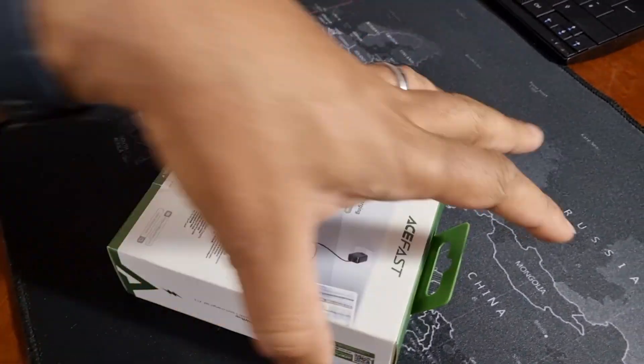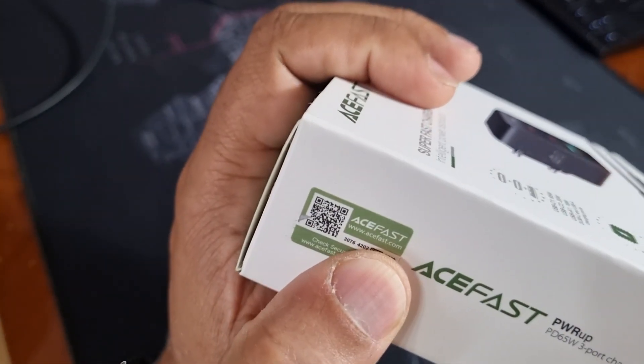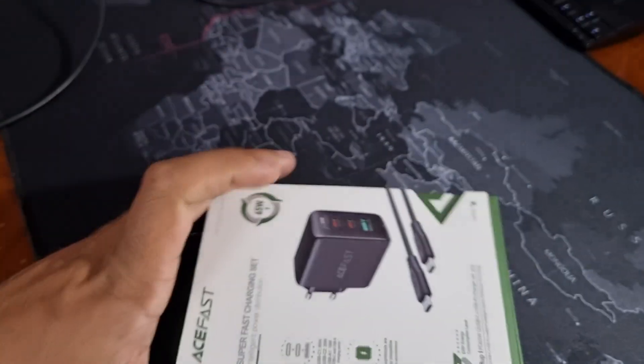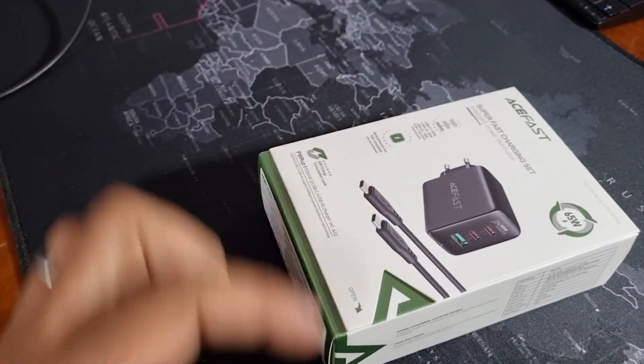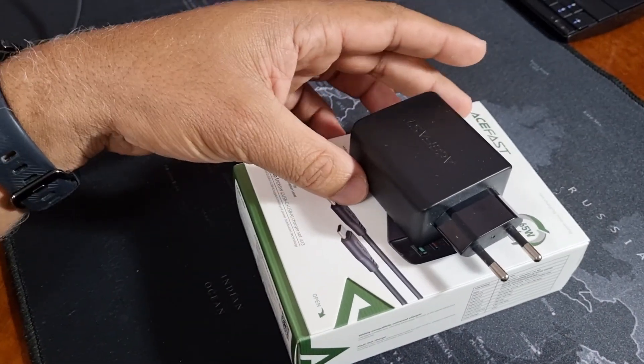I must note that there are various other models from AceFast for the 65W charger that look exactly the same. The box also displays a QR code that sends you to AceFast's website, with a scratch-out area that reveals a code. On the website you input this code to verify that the product is original. This is a very comforting feature.